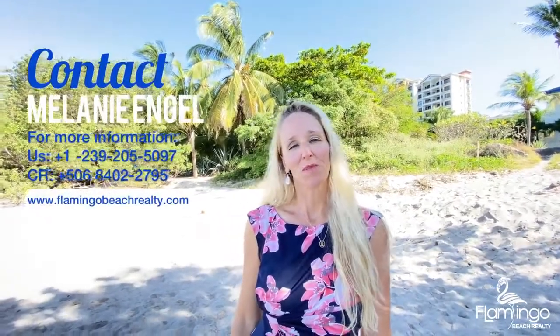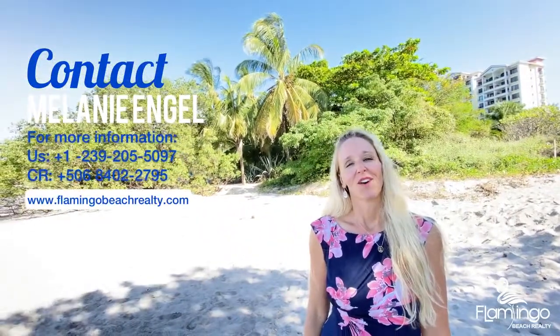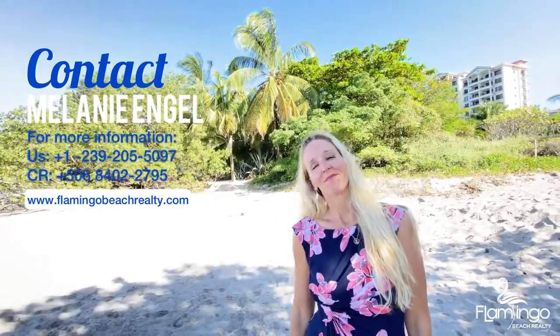I hope you've enjoyed this video. Thank you for watching today. Please check out my website FlamingoBeachRealty.com or give me a call on my WhatsApp. Have a wonderful day.